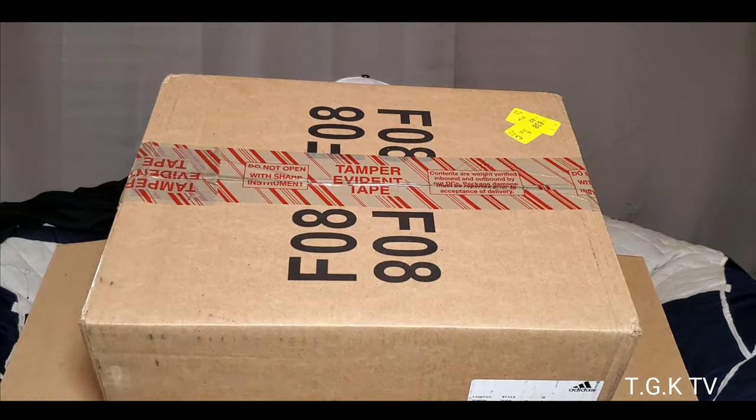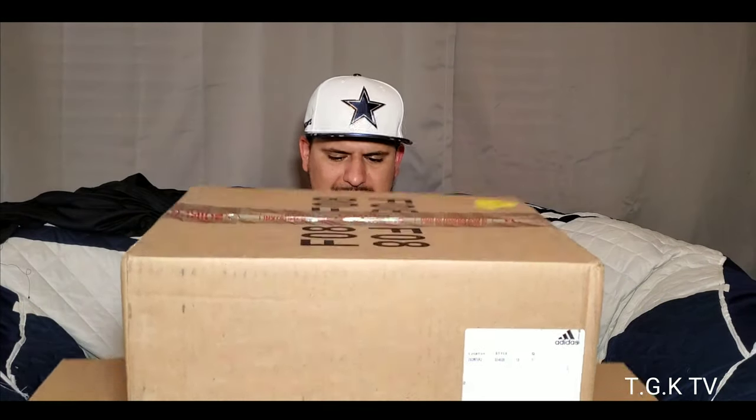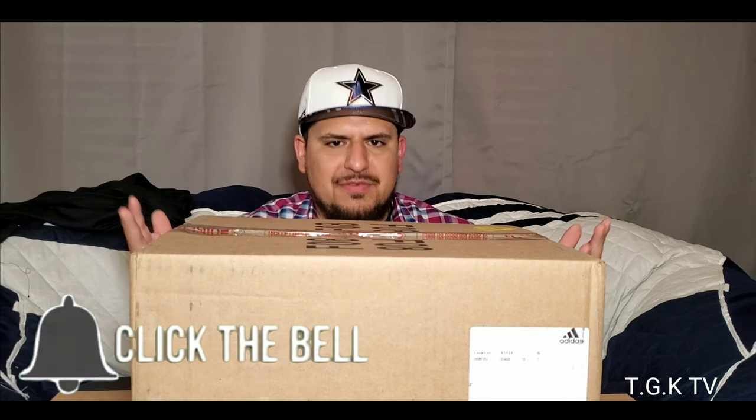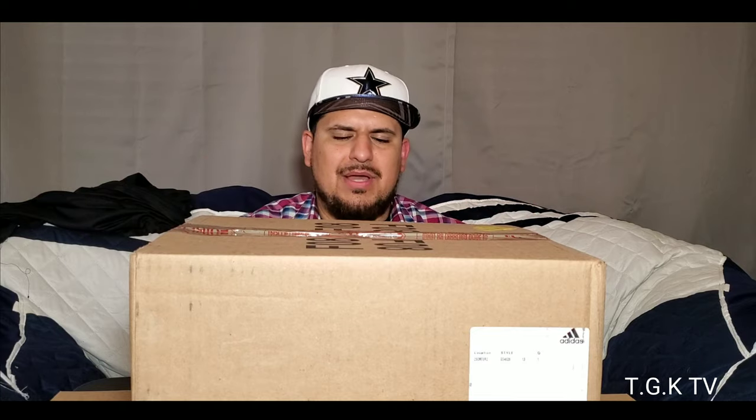Y'all ready for this unboxing? But before we do, make sure you hit the like button — make sure that like is blue before y'all are done with this video. If you like, hit the subscribe button as well and the notification bell. I do a plethora of videos: unboxings, talk about sports in general, shoe reviews, a multitude of things. Whatever I have interest in I talk about, and I appreciate any likes or subscriptions — it means a lot and it helps with the algorithm here on YouTube.